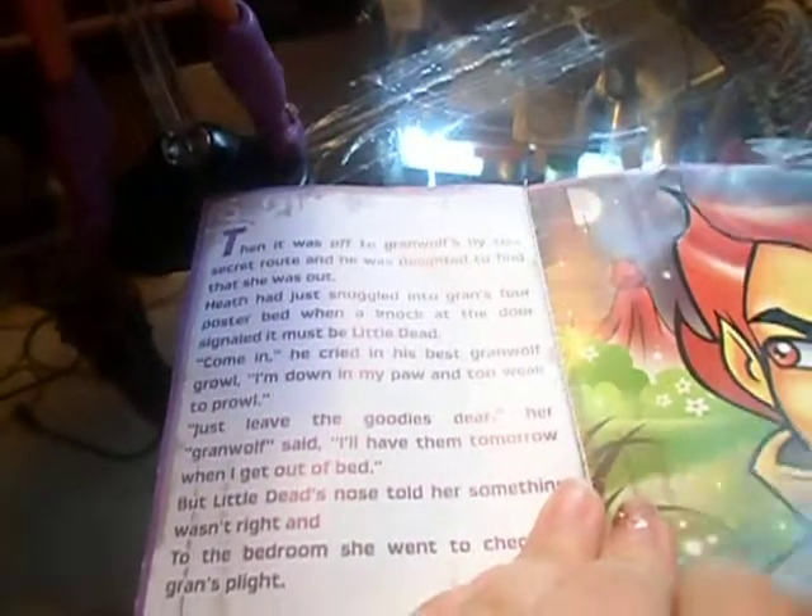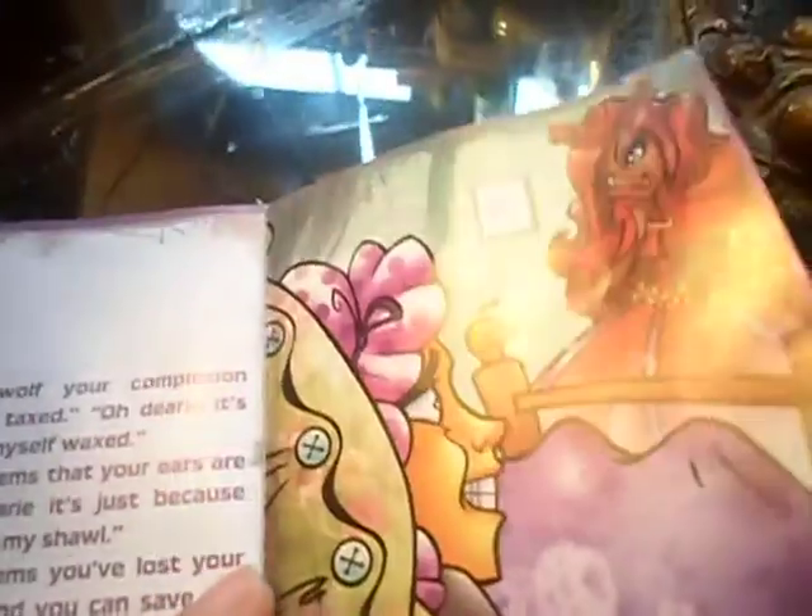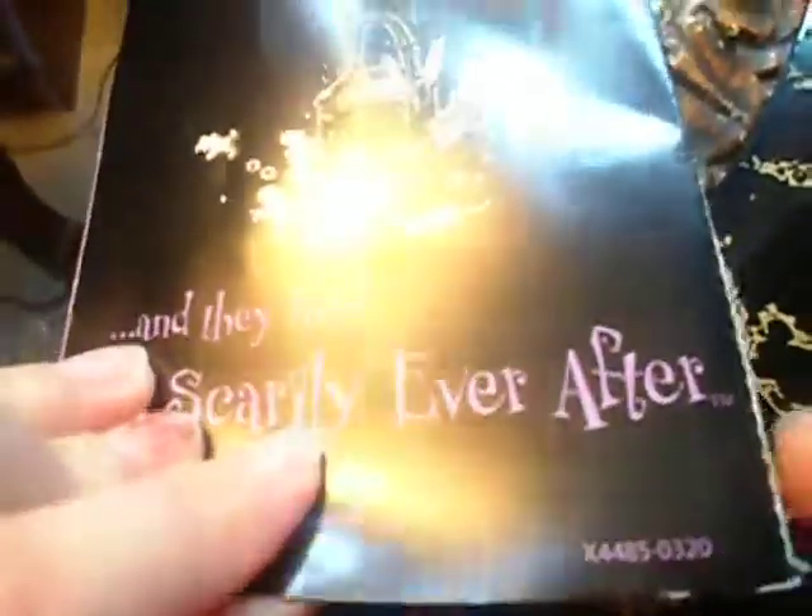So Little Dead Riding Wolf — she was off to Grand Wolf's... by this guru who was delighted to find... wait, did I just skip a page? You know what, I'll just skip ahead — and then it's 'scarily ever after.' Well, that was it! That has been a review and I'll see you next time, bye!